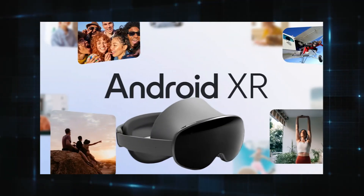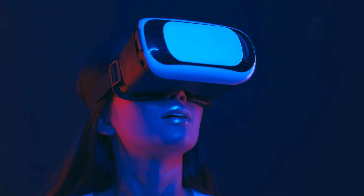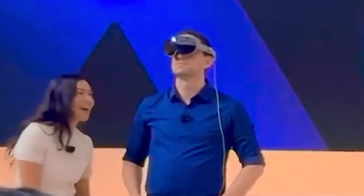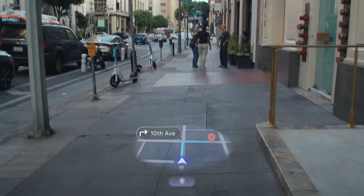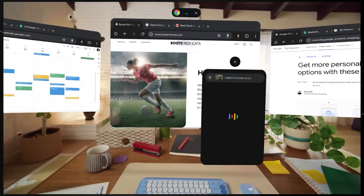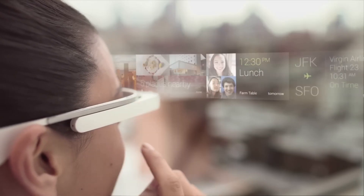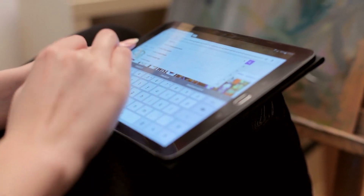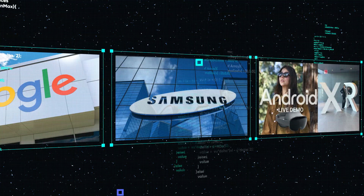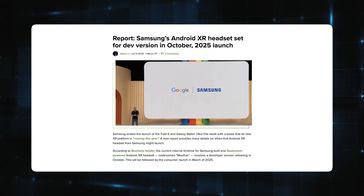What makes Android XR truly exciting is its ability to blend into everyday life without being overwhelming. Unlike VR, which immerses you in a completely separate world, Android XR layers augmented reality onto your actual surroundings. This means you can keep interacting with your real world while enhancing it with digital tools and insights — subtle yet transformative, a perfect balance of tech and reality. Think about how often you switch between apps, tabs, or devices to look something up. Now imagine putting on a pair of sleek glasses and asking them for help in real time — the answers appear effortlessly in front of you. Google's partnership with Samsung and their investment in Android XR prove they're serious about pushing boundaries, not only keeping up but leading the charge.